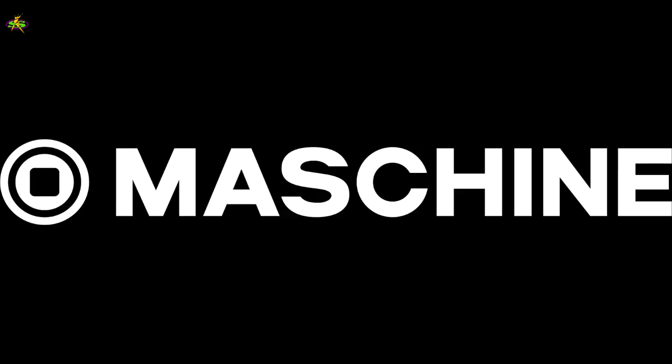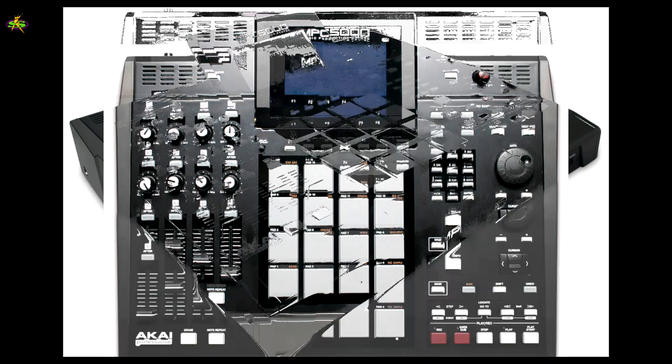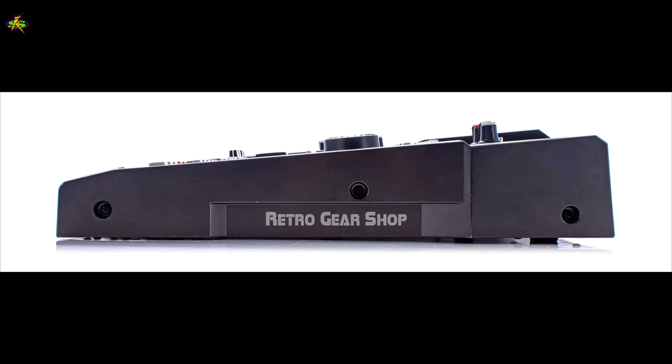At the same 2009 NAMM show, the GRVBX software I mentioned became Maschine for Native Instruments — and it was a hit everywhere because it uses the computer for everything. As for the MPC-5000, it sells for under $1,000 used now. You can find it everywhere, but a lot of guys love it and keep it, so there is a market for it used, and it does work.